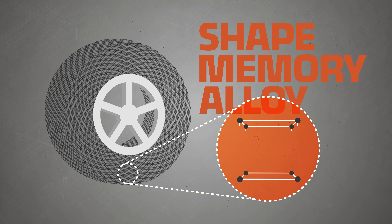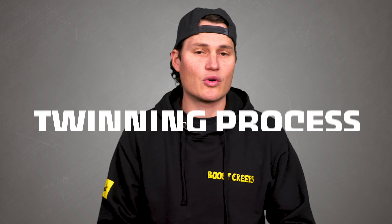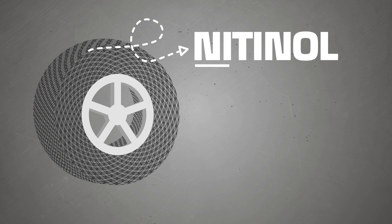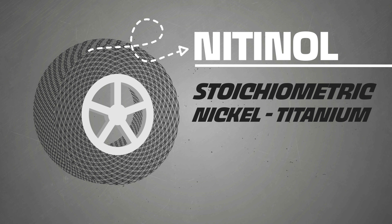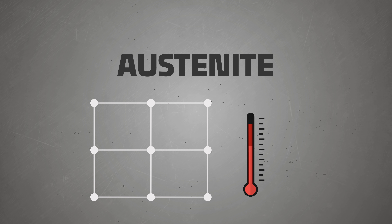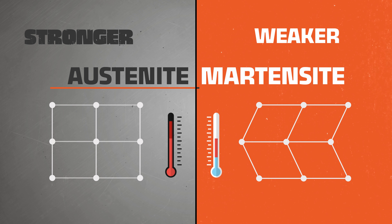Memory alloys are a metallic combination that can deform when they're cold but go back to their original shape once heated. It's called the twinning process, where simple heating or cooling of a system can recover the original shape of the alloy. The specific alloy NASA used to achieve this shape memory effect is called nitinol — a stoichiometric nickel-titanium alloy with a near-perfect one-to-one ratio of nickel to titanium. That ratio allows the crystal structure to change when going from the stronger high-temperature form, austenite, to the weaker lower-temperature form, martensite. This reversible phase transformation is what shape memory is all about.